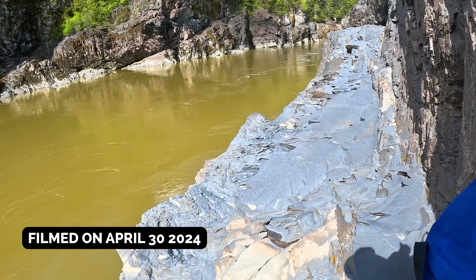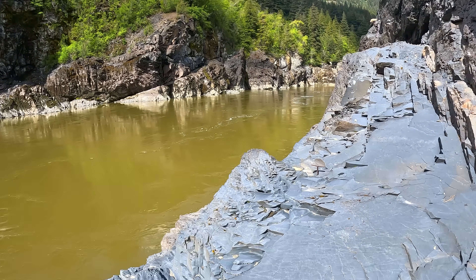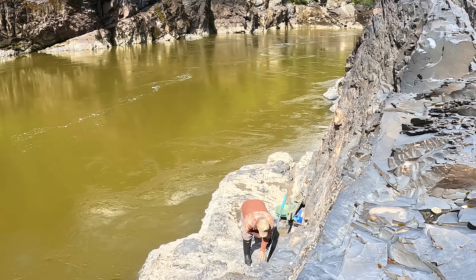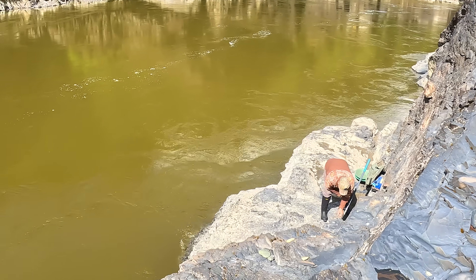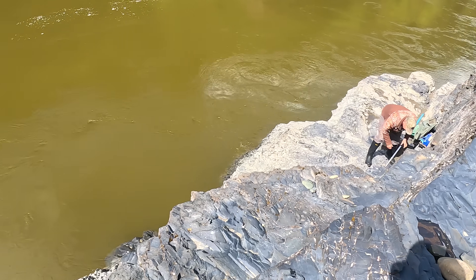This low water is crazy. We have never seen it this low, and never this late into the year. We've got some cracks down here that show some promise. I think I saw one over the edge down here somewhere. We're going to see what we can find.